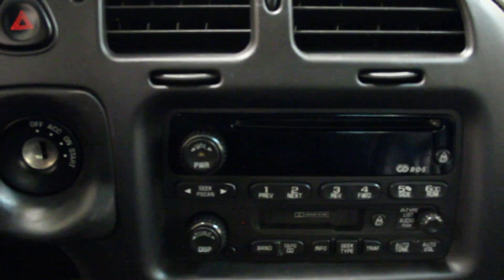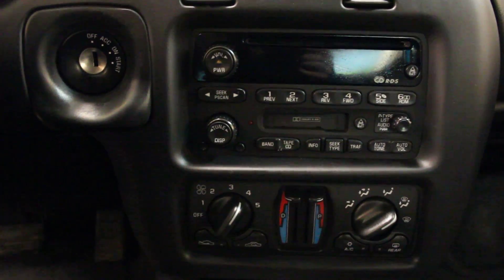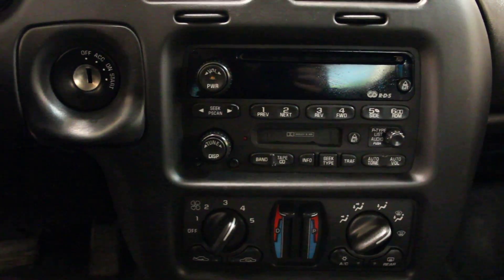Now if we come over here, you can see you get a basic CD player along with a radio, and you get dual climate control for both the passenger and the driver, along with a rear heated windshield, a front heated windshield, and air conditioning.